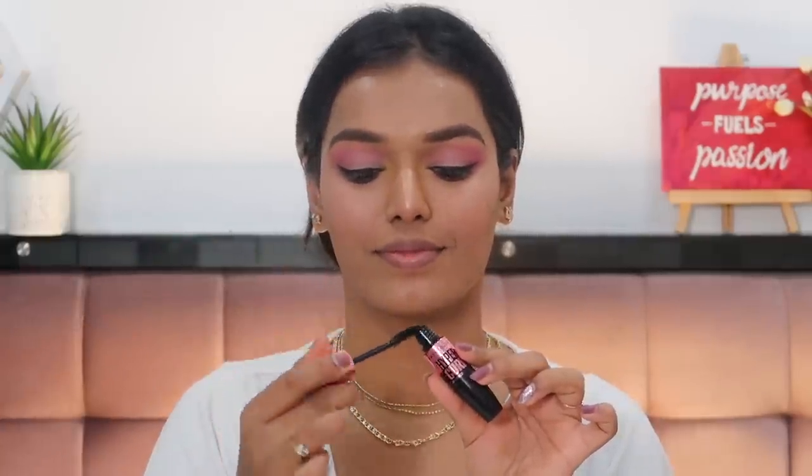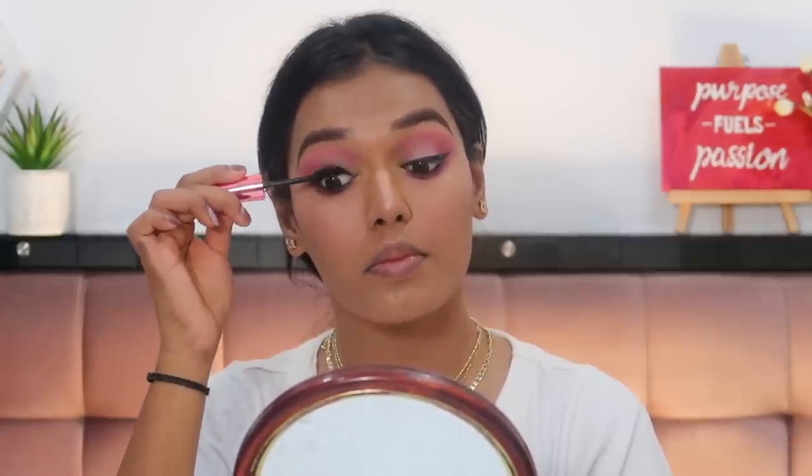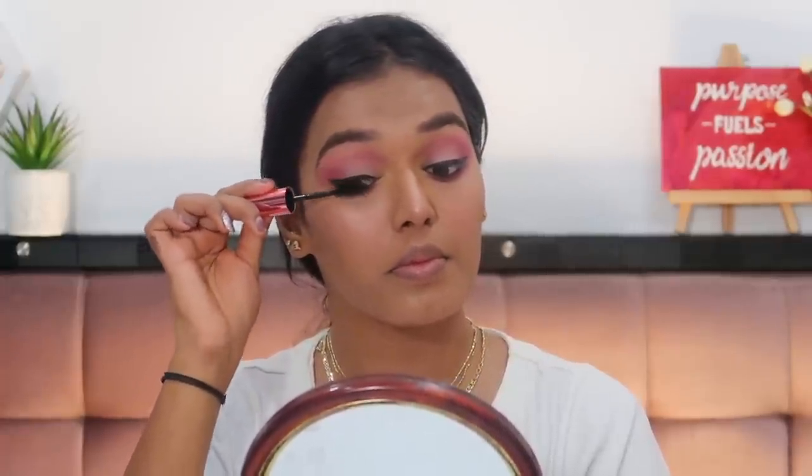Next I got the Maybelline Hyper Curl Mascara. This used to be my best friend's favorite and I'd always borrow it from her makeup kit, so I finally got my own. Maybelline makes great mascaras on a budget and this is actually their cheapest one, but I feel it has one of their best formulas. The brush is my favorite — can you see how bendy it is? It really hugs your lashes and coats them, and even without an eyelash curler you get a good curl that holds up for very long. Original price was 325 rupees, I got it for 234 rupees.